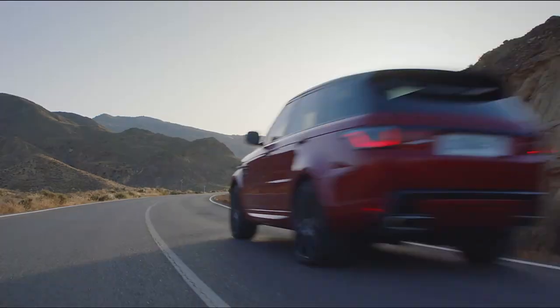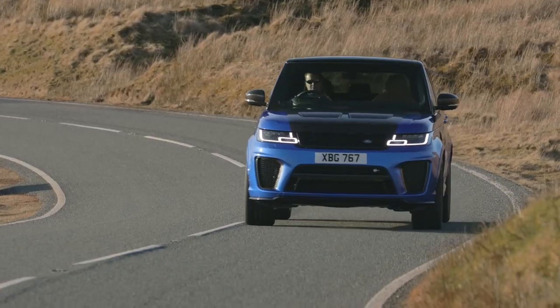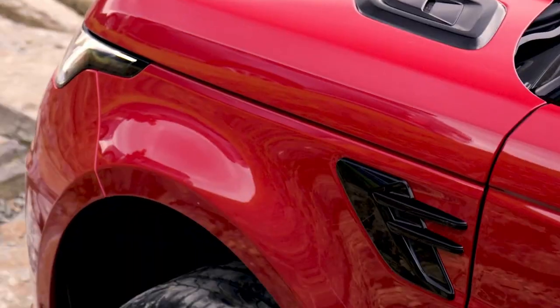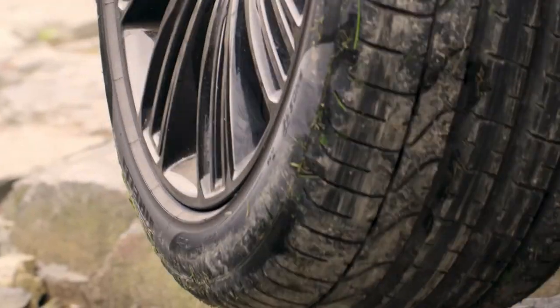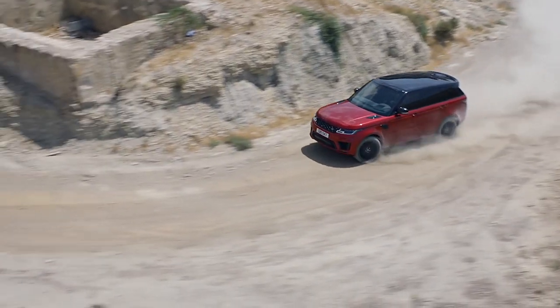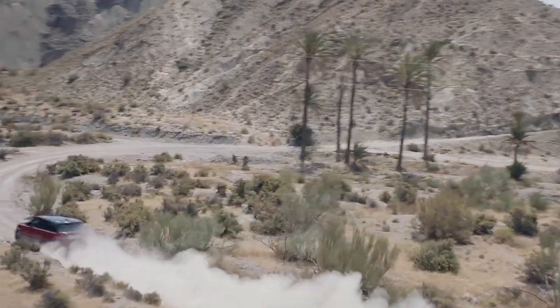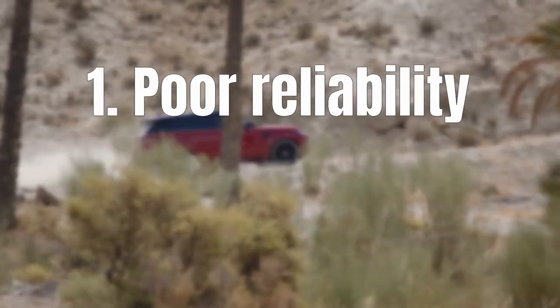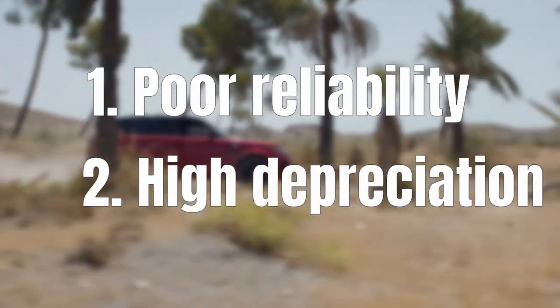And why not? They look impressive and less vanilla than their German rivals. Moreover, it's one of the few SUVs which can actually go off-road. But when you start googling reviews, doubt kicks in — you'll find that besides being good off-road, the reliability is not as good as you'd hope and the depreciation is extremely high. Now I'm not a car mechanic so we're not going to talk about reliability in this video.